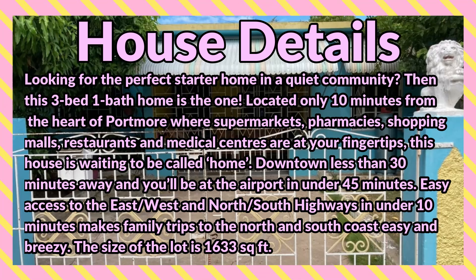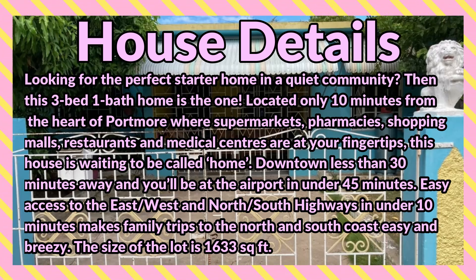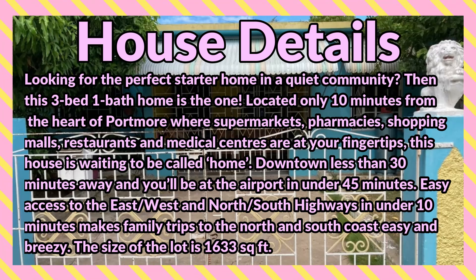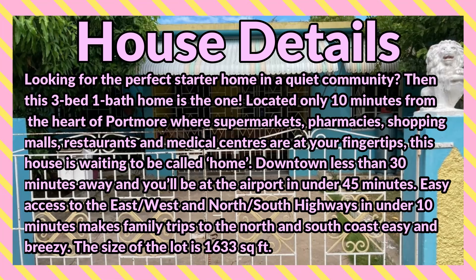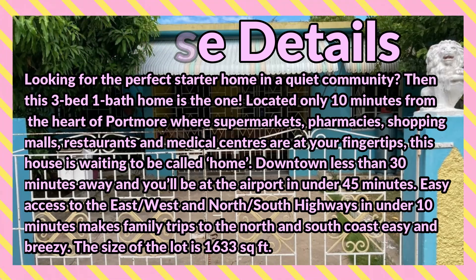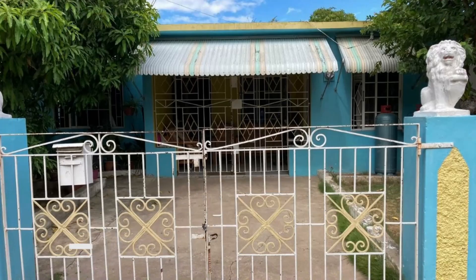This house is waiting to be called home. Downtown is less than 30 minutes away, and you'll be at the airport in under 45 minutes. Easy access to the east-west and north-south highways in under 10 minutes makes family trips to the north and south coast easy and breezy. The size of the lot is 1,637 square feet.